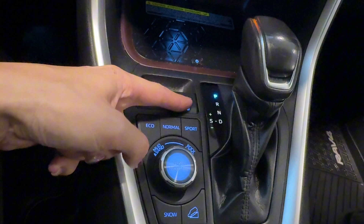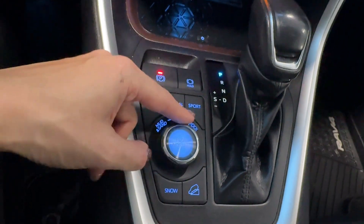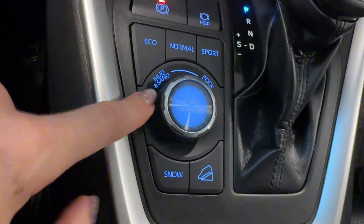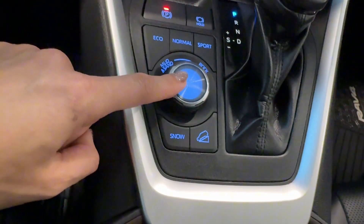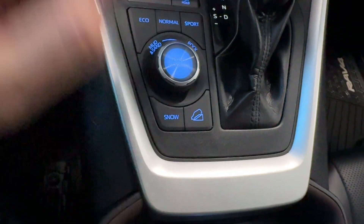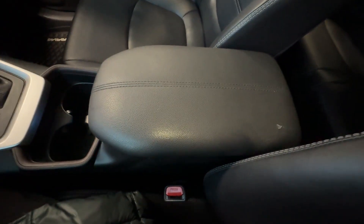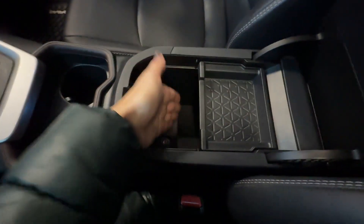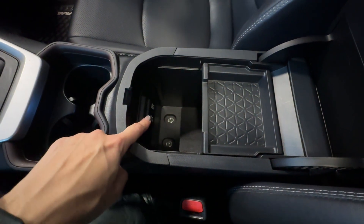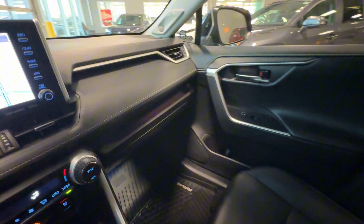There's a wireless phone charger pad with a light indicator, a 12-volt connector, USB port with auxiliary input, a leather-wrapped gear shifter knob, electronic parking brake with brake hold, eco, normal, and sport driving modes, and multi-terrain select for mud, sand, rock, snow, and normal modes, plus downhill assist control and two cup holders.